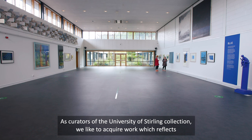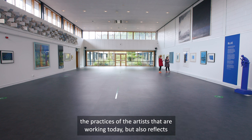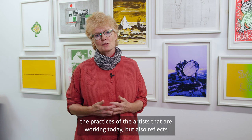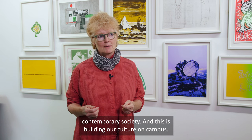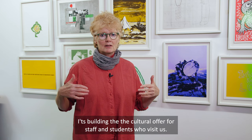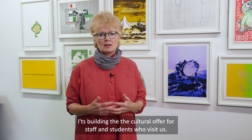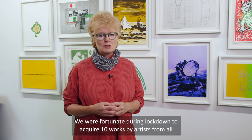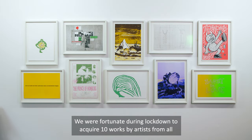As curators of the University of Stirling Collection we like to acquire work which reflects the practices of artists working today and reflects contemporary society — this is building the cultural offer for staff and students who visit us. We were fortunate during lockdown to acquire 10 works by artists from all over Scotland.